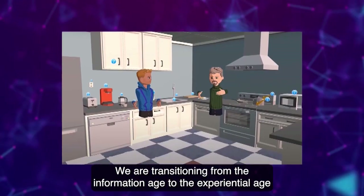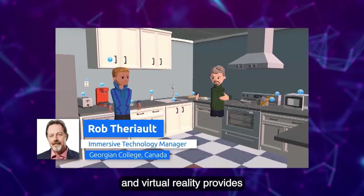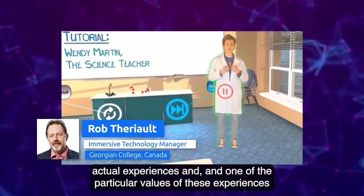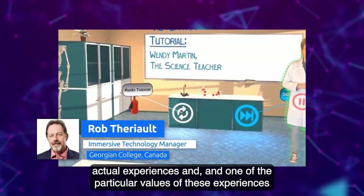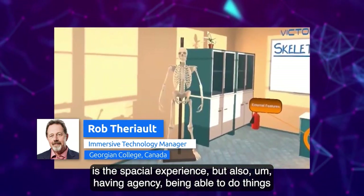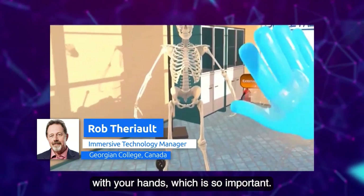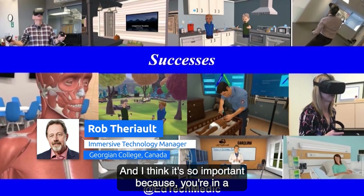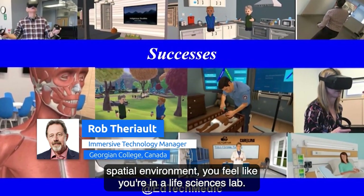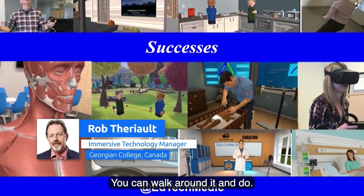We are transitioning from the information age to the experiential age, and virtual reality provides actual experiences. One of the particular values of these experiences is the spatial experience, but also having agency — being able to do things with your hands, which is so important. You feel like you're in a life sciences lab; the anatomical model is the same size as you, and you can walk around it.